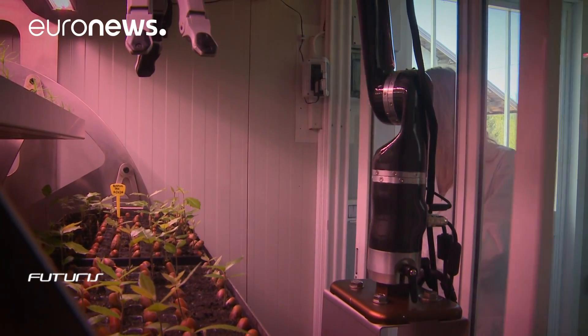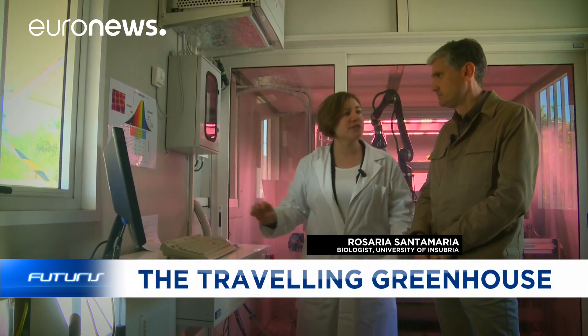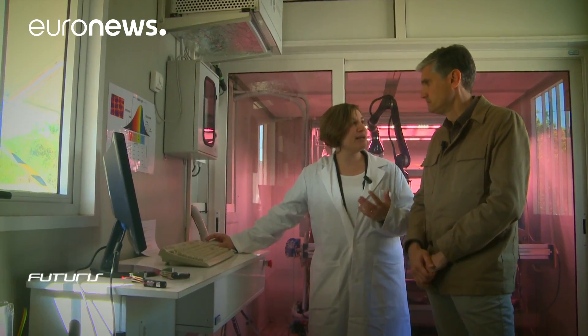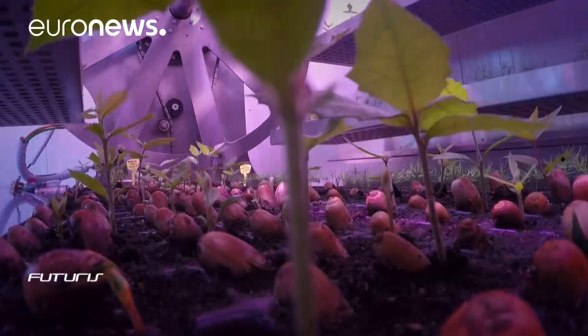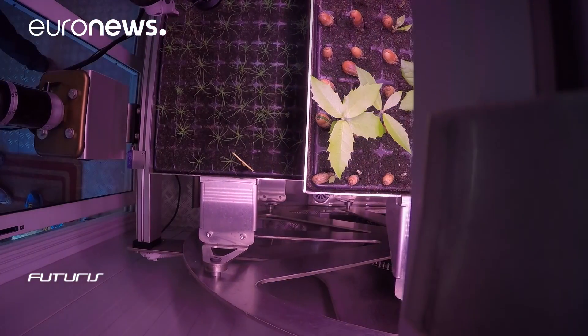We have very different environmental sensors, both inside the container and inside the growth chamber itself. These sensors monitor temperature, humidity and carbon dioxide. With the computer software we can control the rotation speed inside the growth chamber and move the robotic arm.